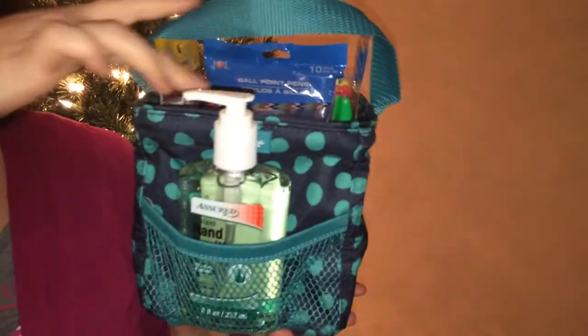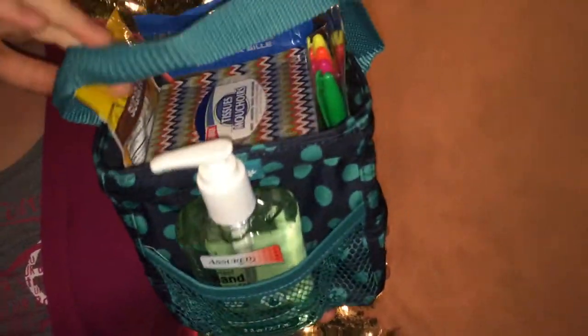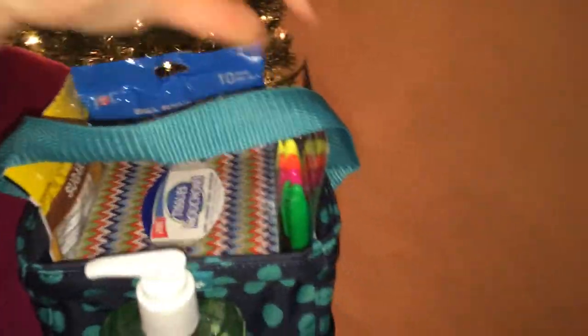Fourth up, I'm married to a teacher, so I know those germs are always out during the holiday season. So I have a teacher caddy that has some hand sanitizer, some tissues, cough drops, some red pens for those papers, and some highlighters. And they can keep this on their desk all year long for some organization.